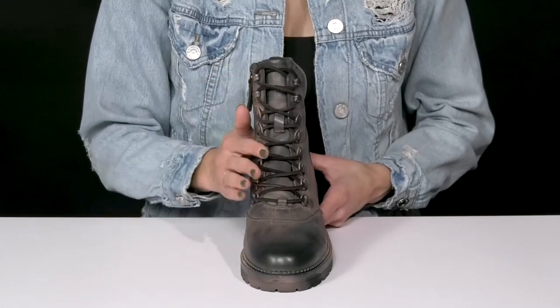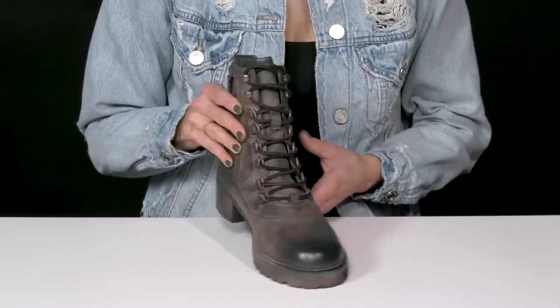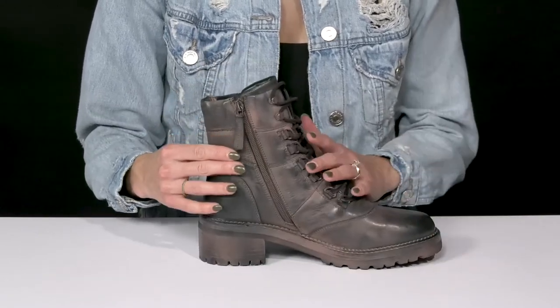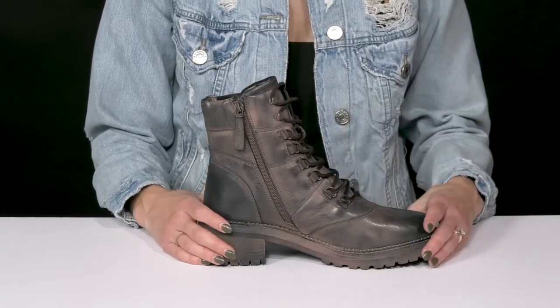They have a lace-up feature so you can customize your fit, and they have D-rings for extra security around the ankle. If you don't want to fuss with the laces, that's totally okay since they also have a zipper closure for a hassle-free entry and exit.